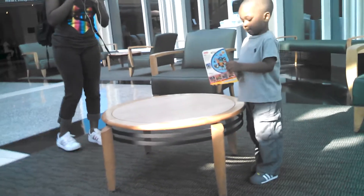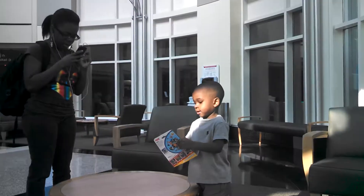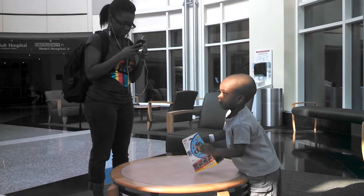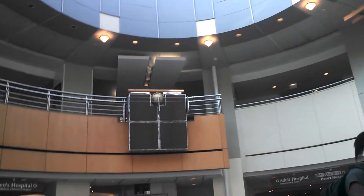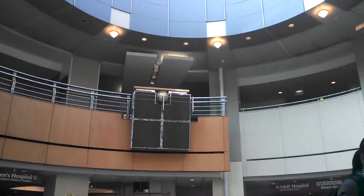So guys, it's me. Look at Cory. There's Janae. There's the second floor, which is where the POPS unit is, where the children go and have surgery.